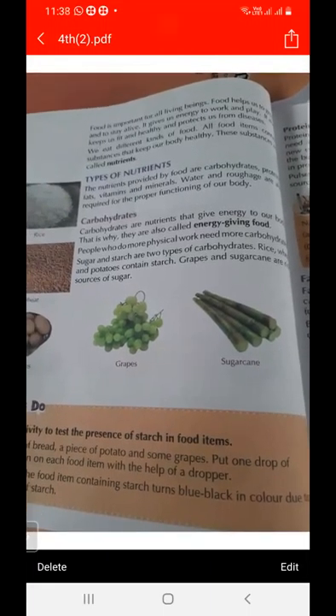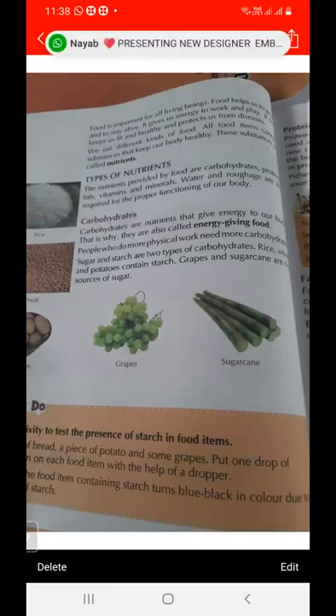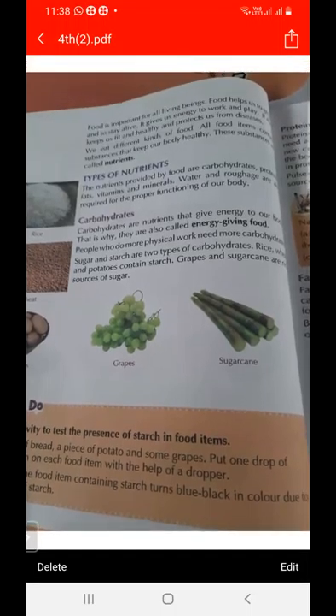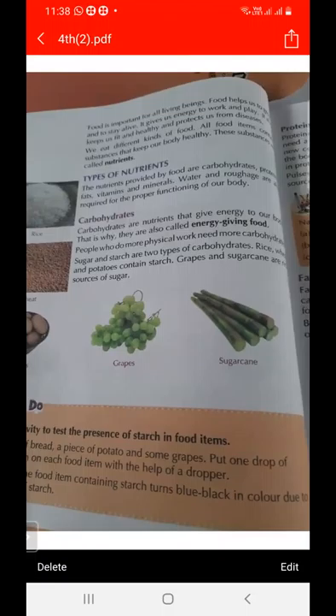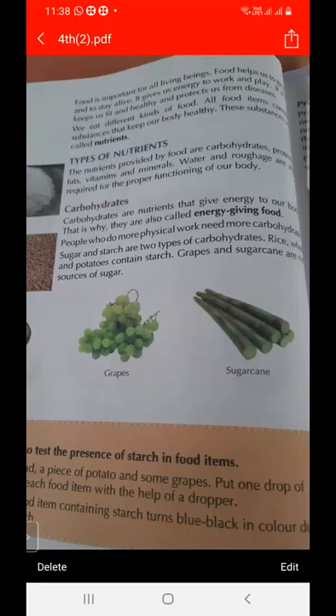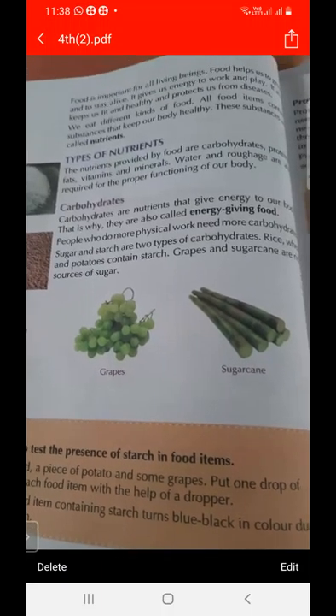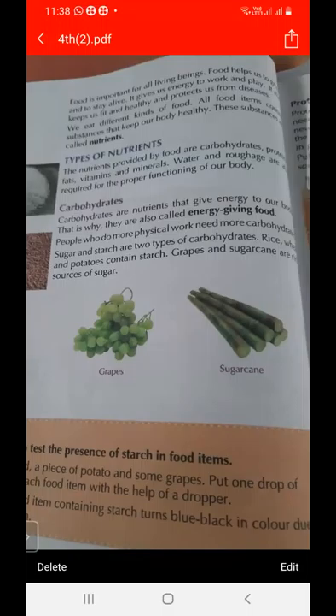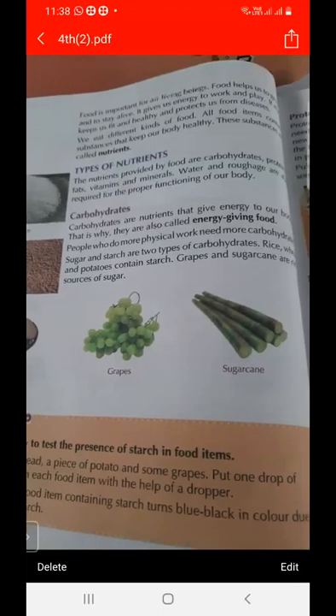Why is food important for living beings? Because food helps us to grow and to stay alive. It gives us energy to do work and play. It keeps us fit and healthy and protects us from diseases.